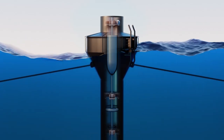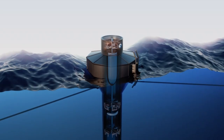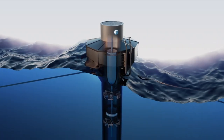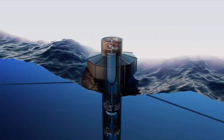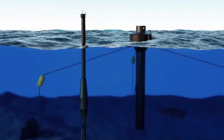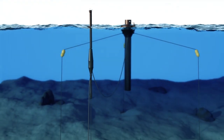Together they mimic the movement of the waves, creating a pump-like motion. The energy created from that motion is captured in a hydraulic system and converted to electricity in dual generators.